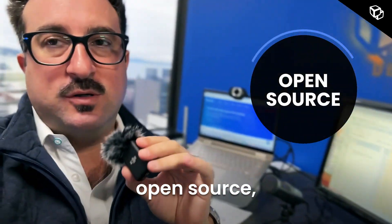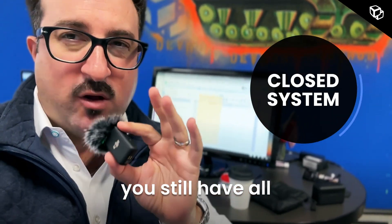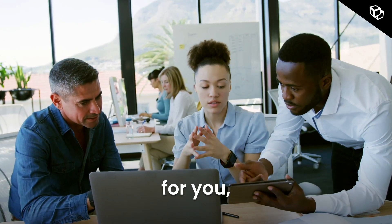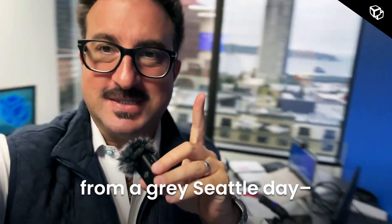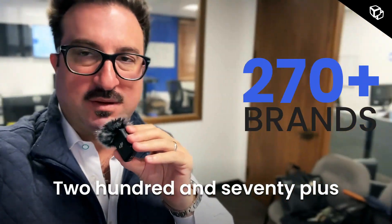When we're thinking about open source, even though it's a closed system, you still have all the different flexibilities. You have other people who can implement on the platform for you. I'm Mark Michael, CEO and co-founder of DevHub, broadcasting live from a gray Seattle day — 270 plus brands.